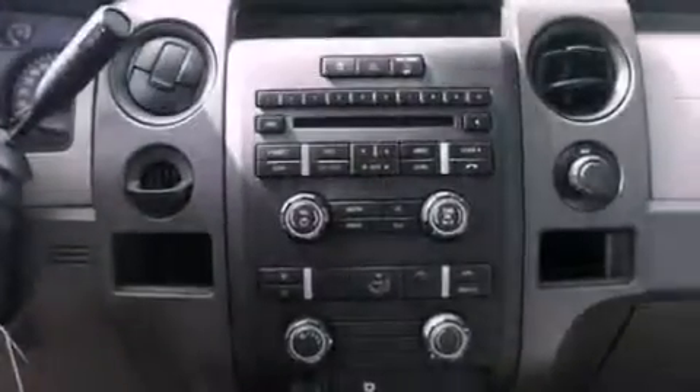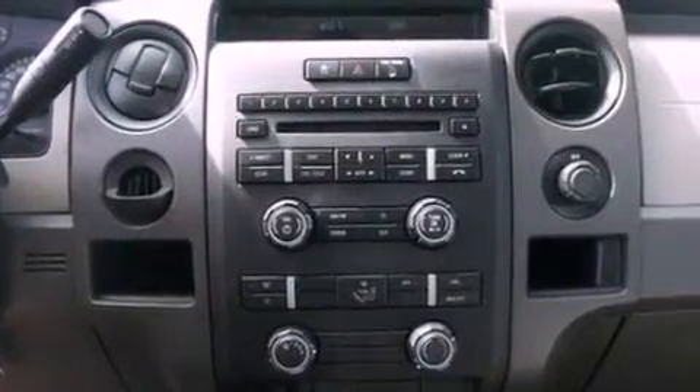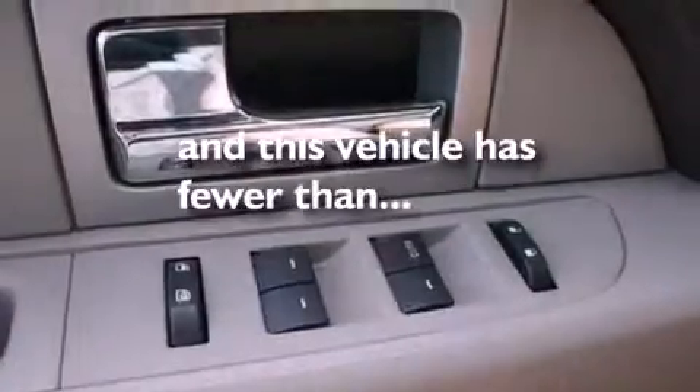Additional features include a passenger side vanity mirror, an anti-lock braking system, air conditioning, and this vehicle has fewer than 47,000 miles on the odometer.